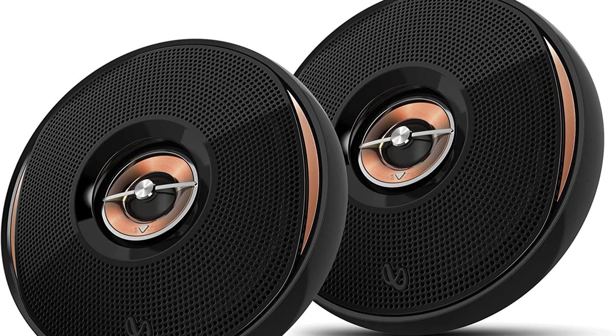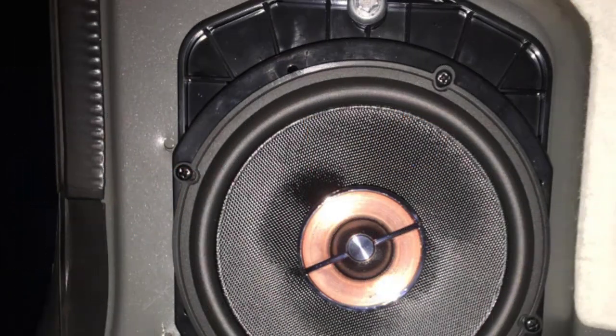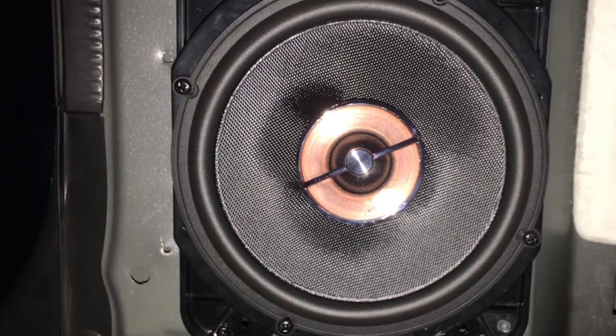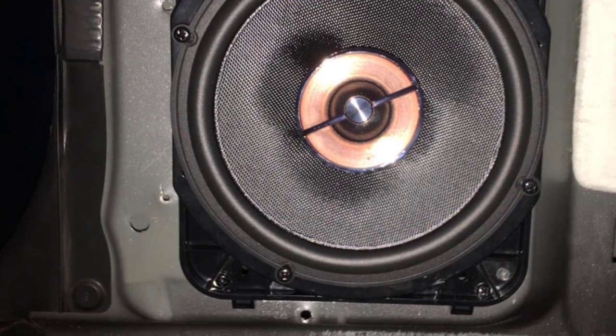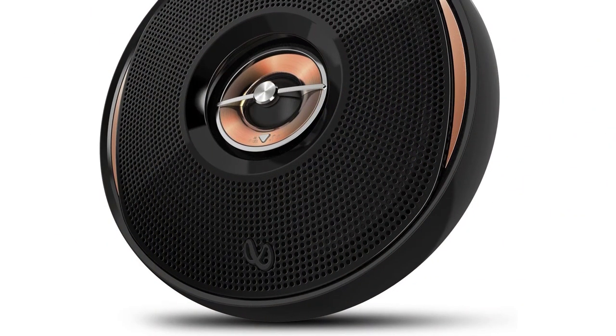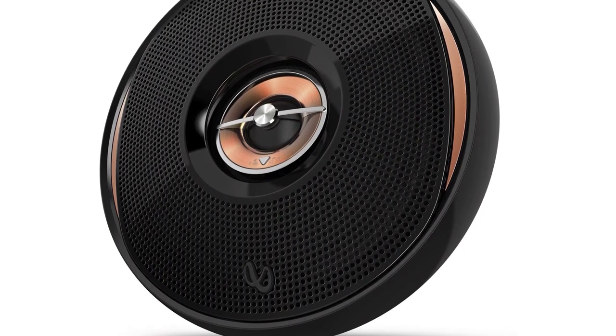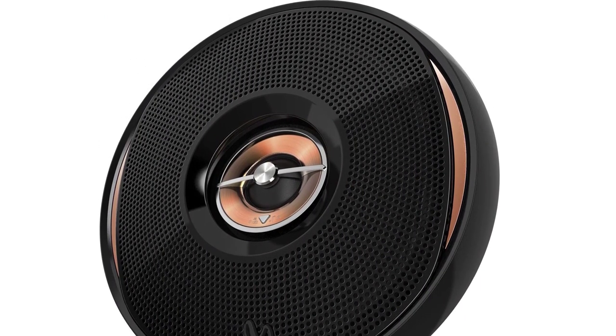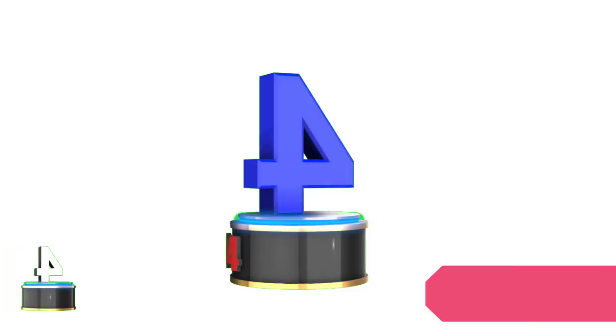Being a two-way speaker, the Infinity Kappa 62.11 is sensitive enough for powerful performance, but once paired with high-powered amps, it's a delight. It is able to power an outboard amp right up to 75 watts. Ensuring all components are intact and stable is important, and it will also help to have the speakers tested by a professional.